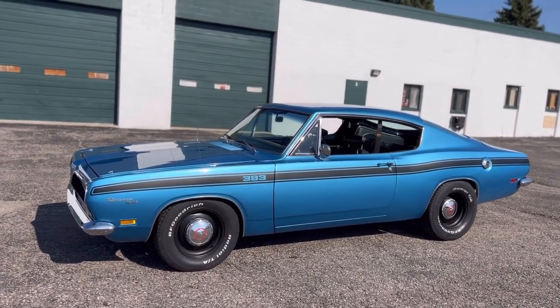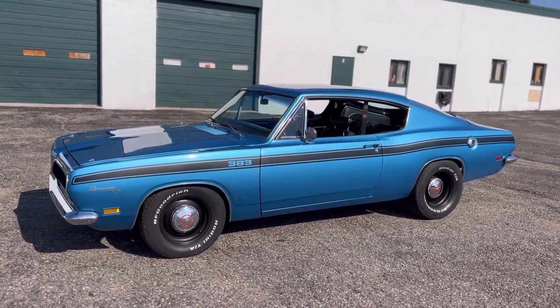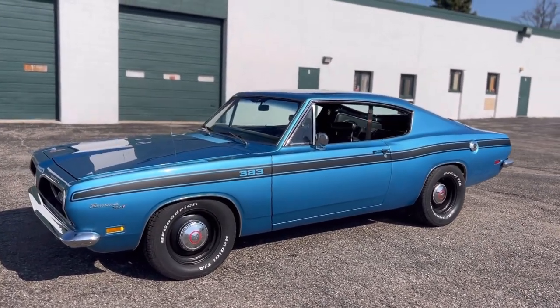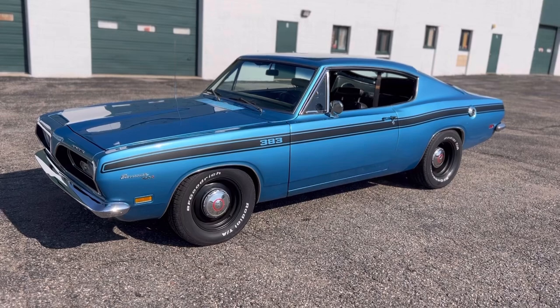Now those of you who are not really familiar with these, they're very low production. This is also the Fastback model. It's got kind of like a European look — it's not a body style you see every day. And from what I've researched, they made less than 300 of these total.